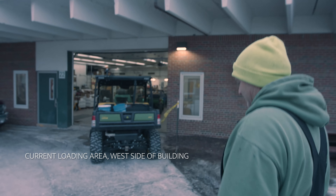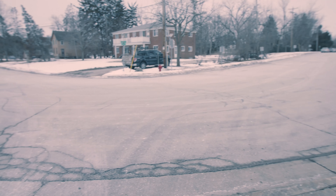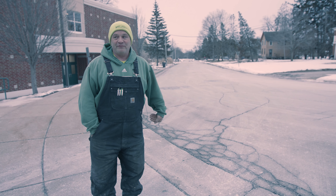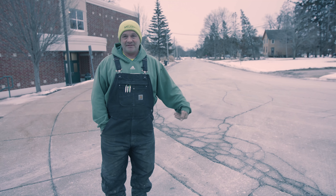To put a dock on this side of the building cannot be done because of the grades of the streets, and the village will not allow us to move these anyway because of grades on existing water lines, mains, and sewer.